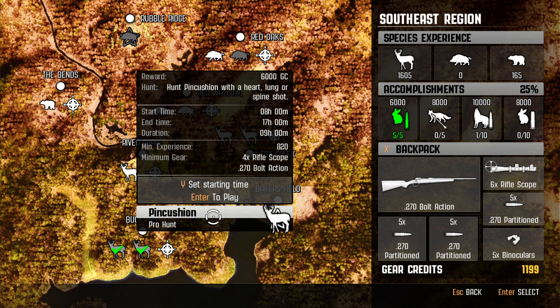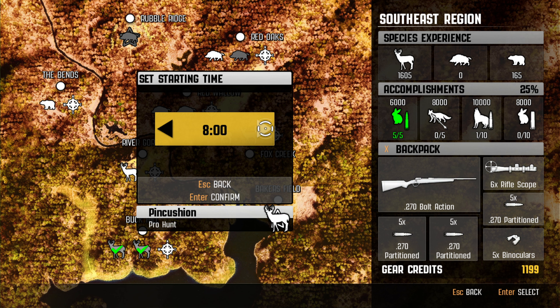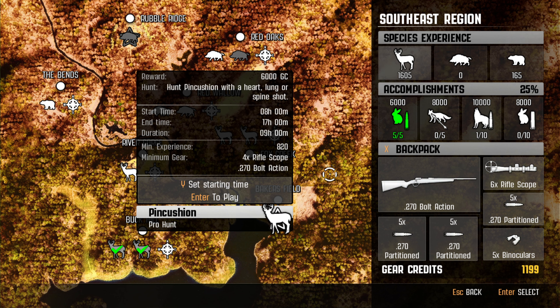Let's click on this and set the time to about... oh wow, we have to keep it at eight. Well, in that case, let's get into it.